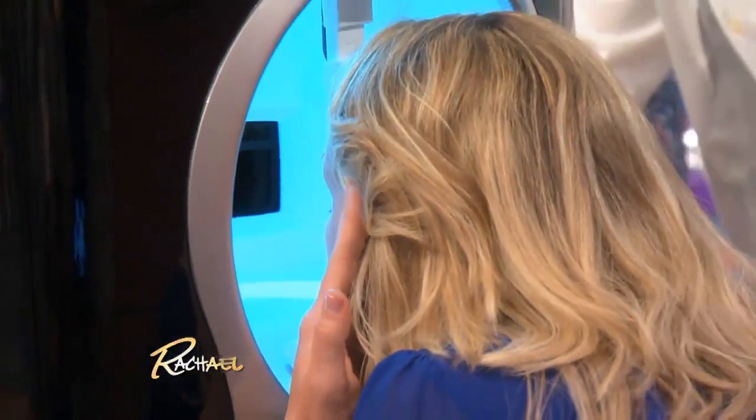So Christine, you're gonna put your chin right here, and put your forehead right on the top there, and we're gonna find your image on the camera here.